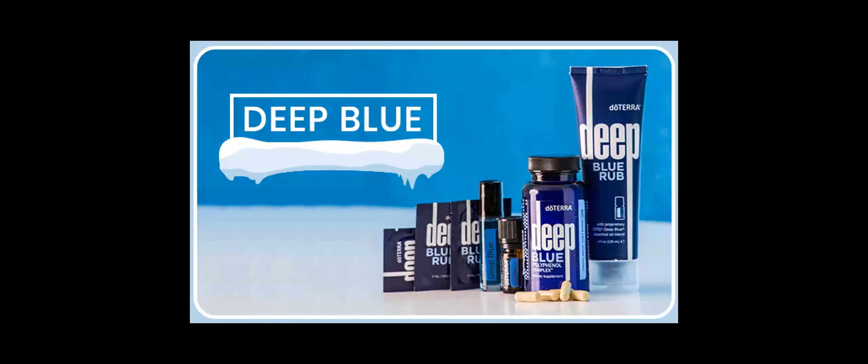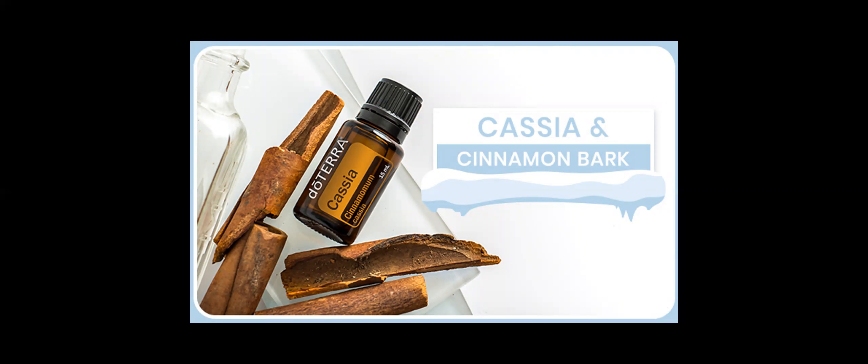If you have sore muscles from winter activities or shoveling snow, you'll appreciate doTERRA's Deep Blue line, specifically formulated to soothe and cool with wintergreen, camphor, peppermint, helichrysum, blue tansy, blue chamomile, and osmanthus. The Deep Blue soothing blend is perfect for a massage after a long winter's day or intense play in the snow, available as a bottle, a rub, a polyphenol complex, and a roll-on.